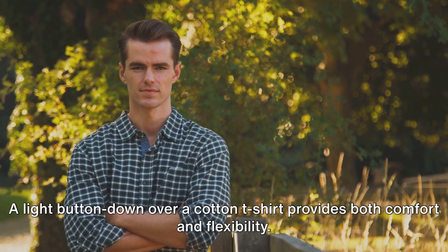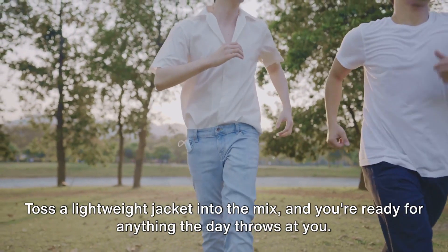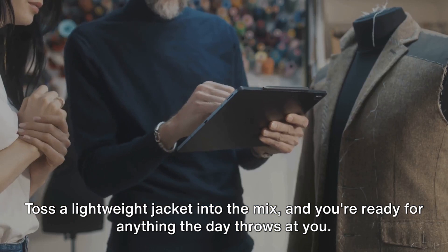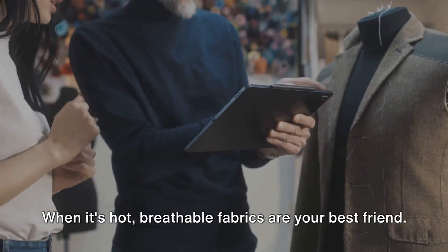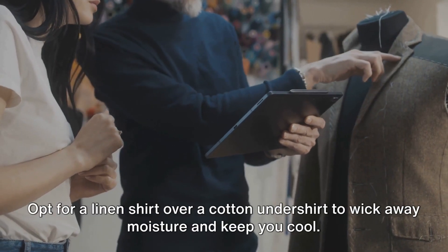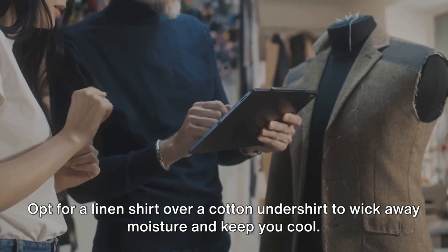For moderate climates, it's all about balance. A light button-down over a cotton t-shirt provides both comfort and flexibility. Toss a lightweight jacket into the mix and you're ready for anything the day throws at you. When it's hot, breathable fabrics are your best friend. Opt for a linen shirt over a cotton undershirt to wick away moisture and keep you cool.